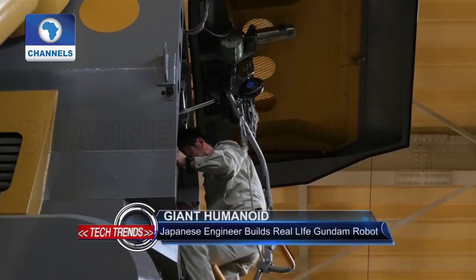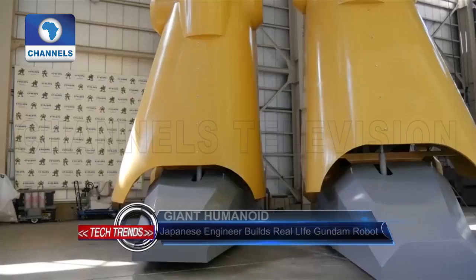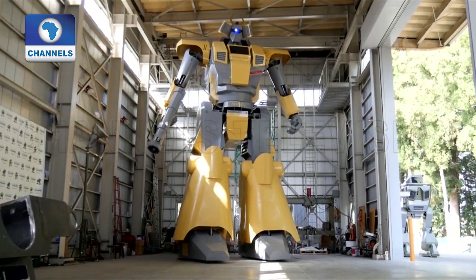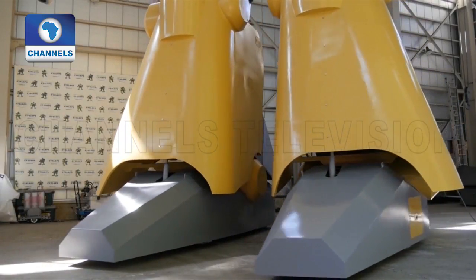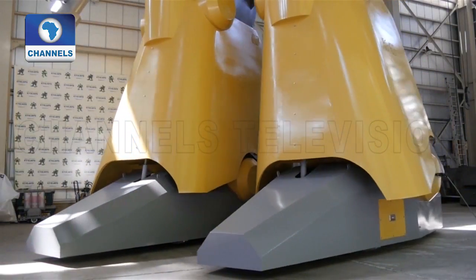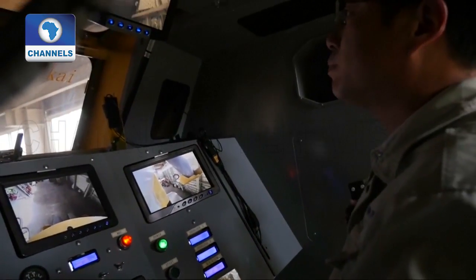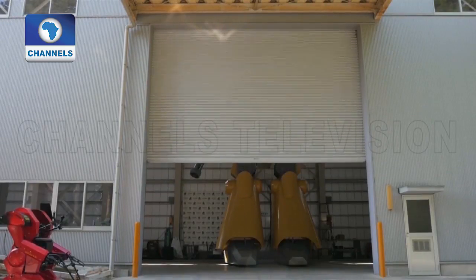Masaaki Nagumo had always dreamed of riding inside his favorite giant anime robot, Gundam, a giant robot featured in the science fiction media franchise. Now his dreams have become reality with his latest creation, which he dubs the Landwalker Munanofu.